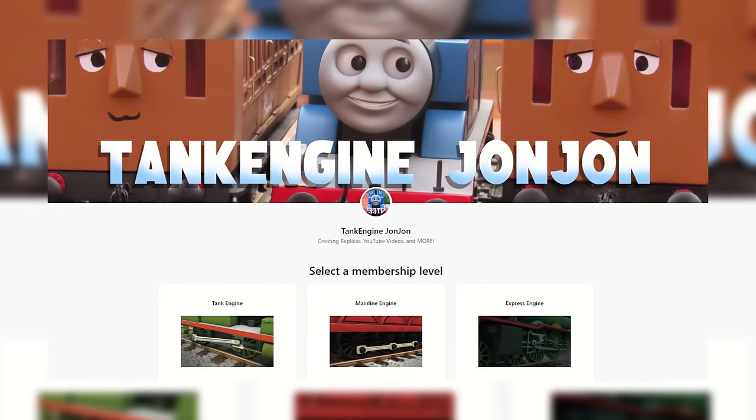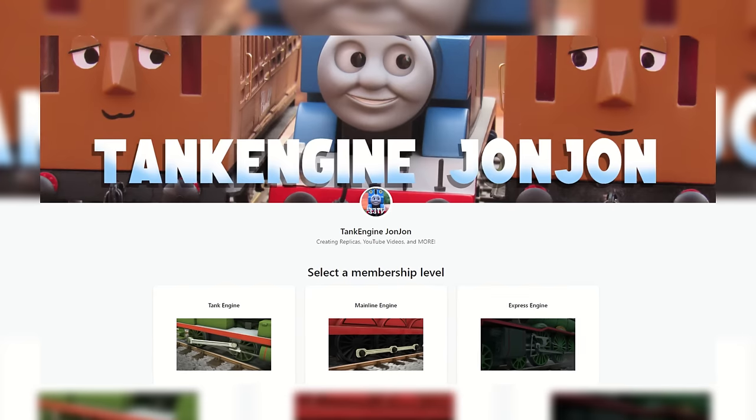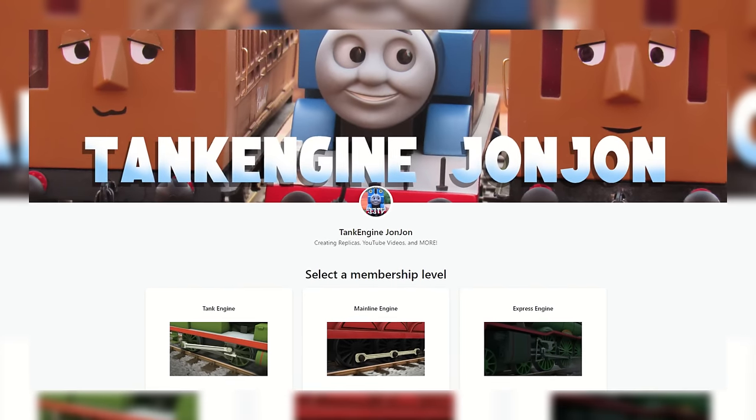Hey there! Before the video starts, I'd like to let you know that I started a Patreon. Link in the description if interested, and I'll get back to that near the end.